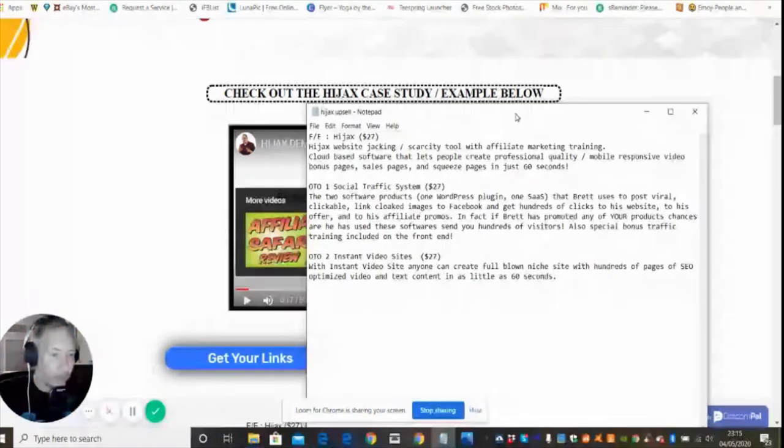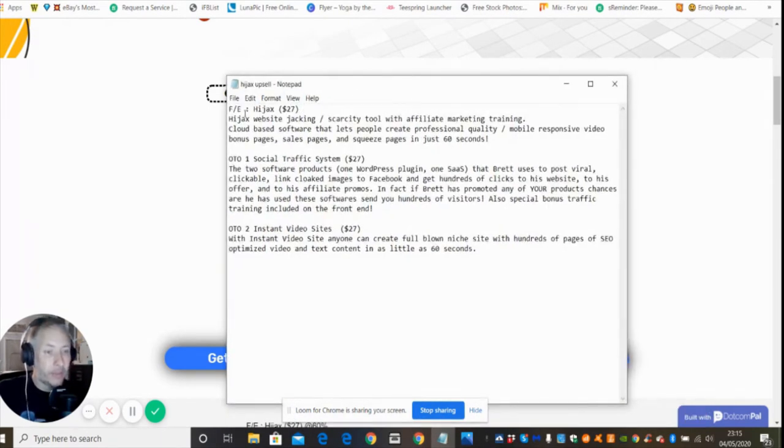The front-end sale is 27 dollars — this is Hijacks' website-jacking scarcity tool with affiliate marketing training. Normally a scarcity tool is an upsell costing around 40 dollars, so having it included at 27 is great. It's cloud-based software that lets people create professional quality mobile-responsive video bonus pages, sales pages, and squeeze pages in just 60 seconds. OTO1 is the Social Traffic System — two software products, one WordPress plugin and one SaaS that Brett uses to post viral, clickable, link-cloaked images to Facebook and get hundreds of clicks to his offers.